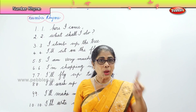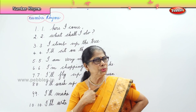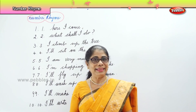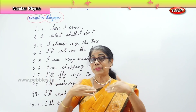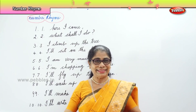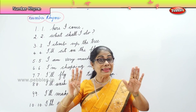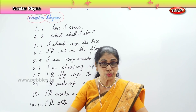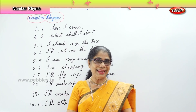So you liked it? Say it once again! 1-1, here I come. 2-2, what shall I do? 3-3, I'll climb up a tree. 4-4, I'll sit on the floor. 5-5, I'm very much alive. 6-6, I'm chopping up sticks. 7-7, I'll fly up to heaven. 8-8, I'll wash up my plate. 9-9, I'll make my shoes shine. 10-10, I'll write with a pen. Okay! Thank you.